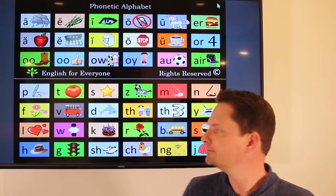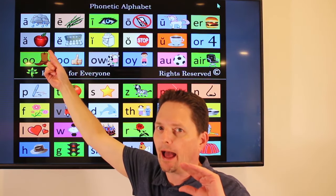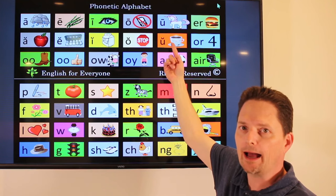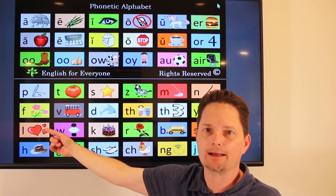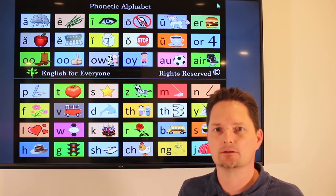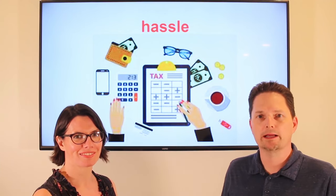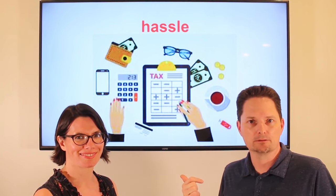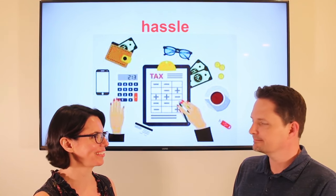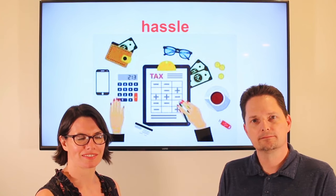Pronunciation: hassle, stress on the first syllable. Let's practice. When you say it's a hassle and want to give emphasis, we say a big hassle. Is doing your taxes a big hassle? Yes, doing my taxes is a big hassle.